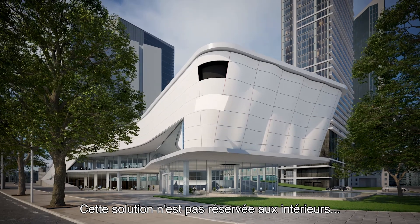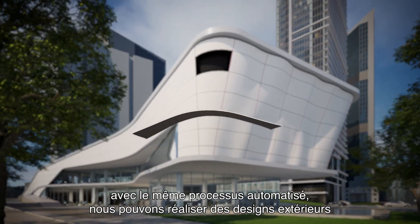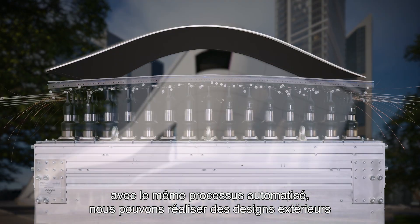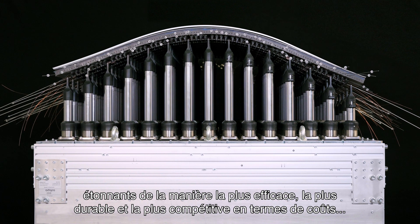This solution is not only for interiors. With the same automated process, we can bring to reality stunning exterior designs in the most efficient, sustainable and cost competitive way.